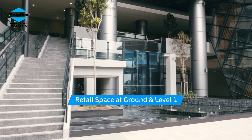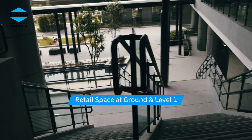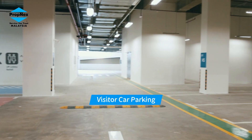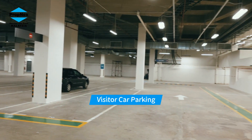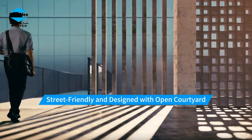Retail space available at ground level and Level 1. Visitor car parking provided. Street-friendly design with an open courtyard.